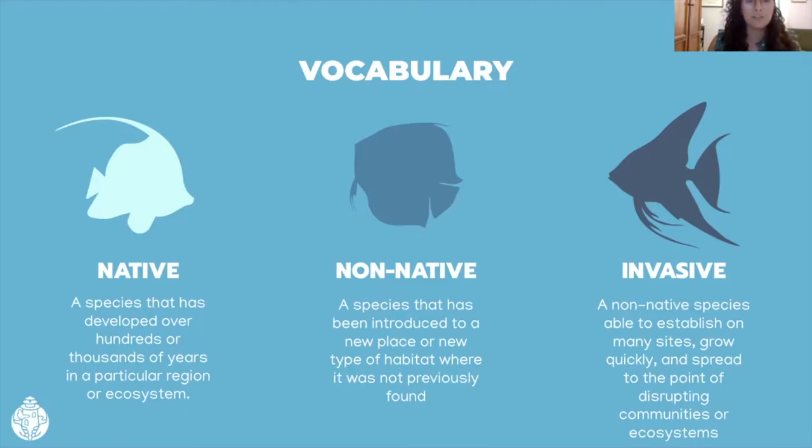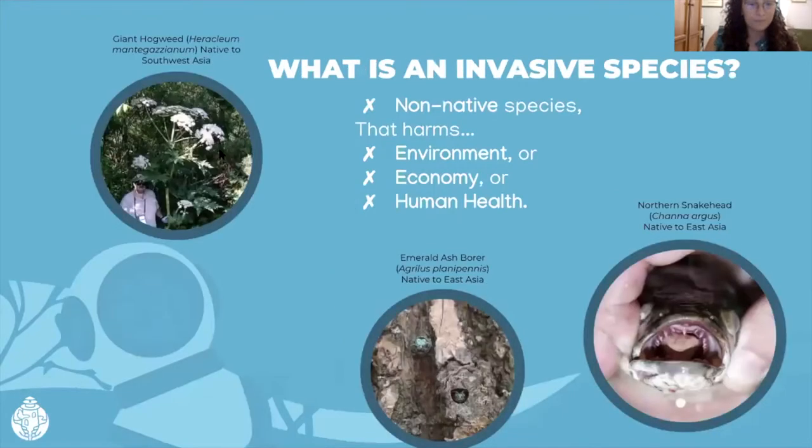Lastly, we have invasive species, which is largely what we'll be talking about today. They are non-native species that are disruptive to our ecosystems, and they do so through a number of tactics like rapid spread, high reproduction, and changing the physiology of an ecosystem in order to favor an invasive species' own survival. We say invasive species are ones that are harmful — harmful to our environment, our economy, and/or our human health.